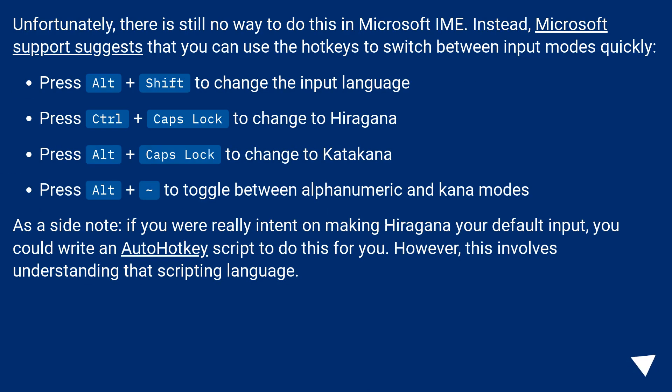Unfortunately, there is still no way to do this in Microsoft IME. Instead, Microsoft support suggests that you can use hotkeys to switch between input modes quickly.